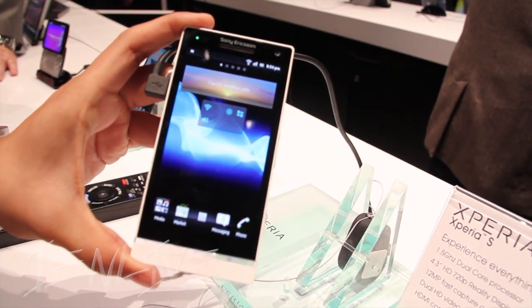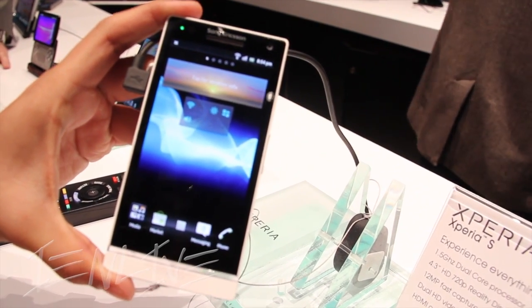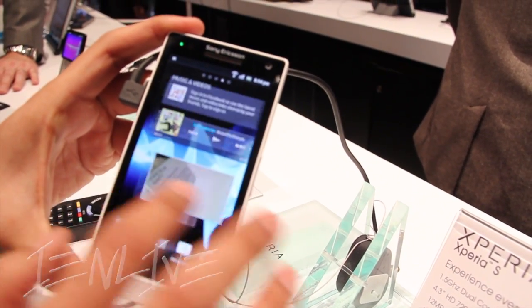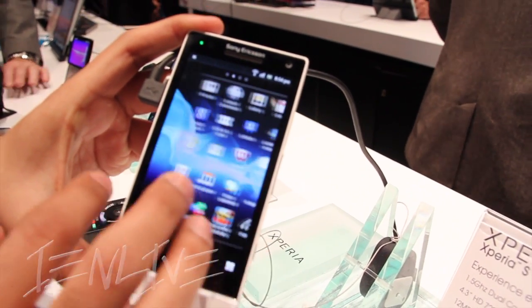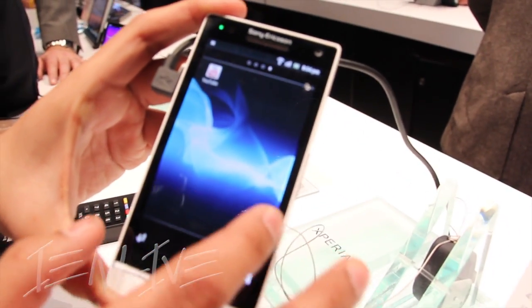All right, now we're here with the Xperia S at the Sony booth. We just saw the Xperia Ion, you can go check that out. The Xperia S is almost the same device, but it does have 32GB of onboard memory, not expandable, as the Ion has 16GB and can be added another 32GB.